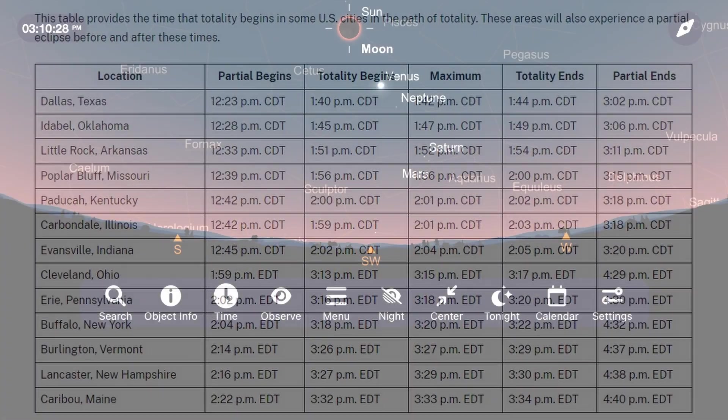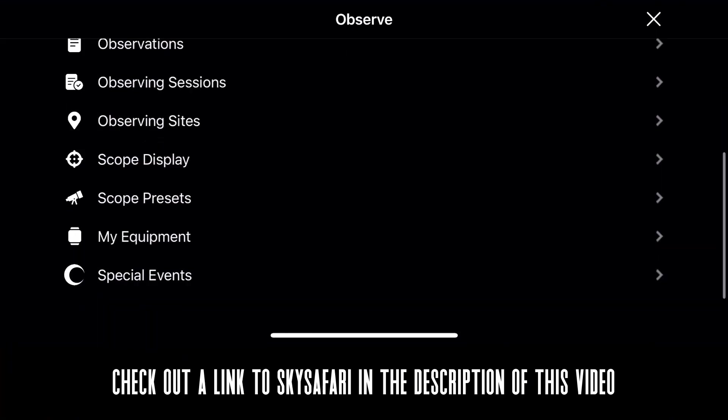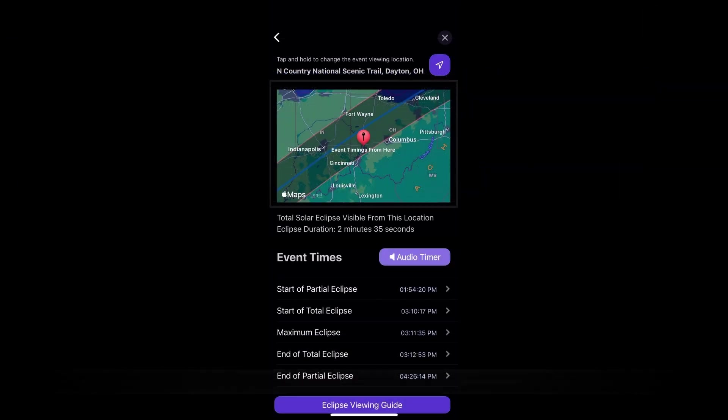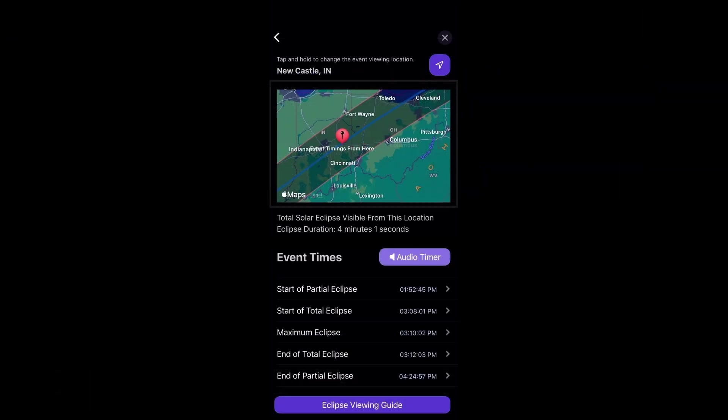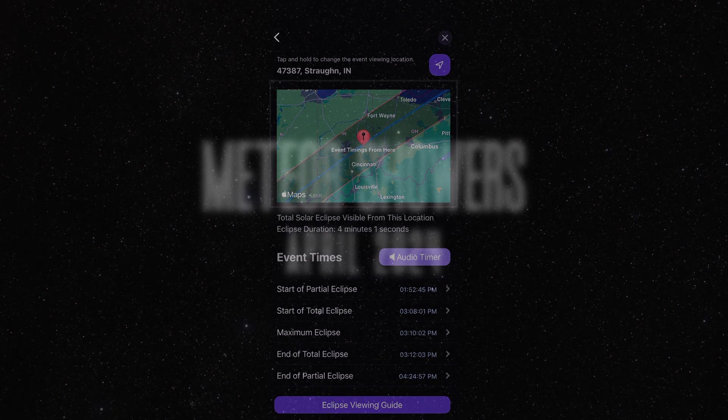Also consider using apps like SkySafari to know the exact second when totality will begin and end if you find yourself in its path. This is a major event — please let us know of any questions you have and share your experience in the comment section below.